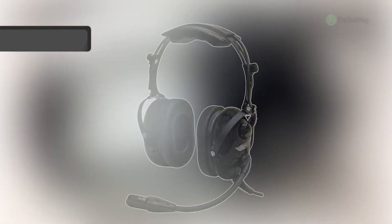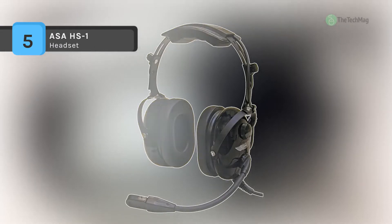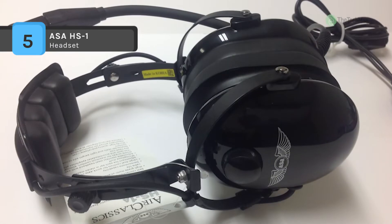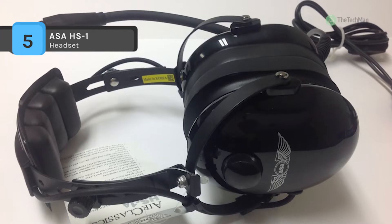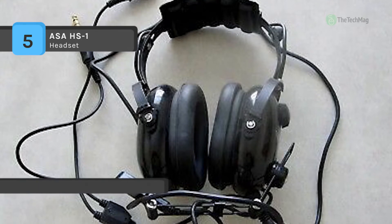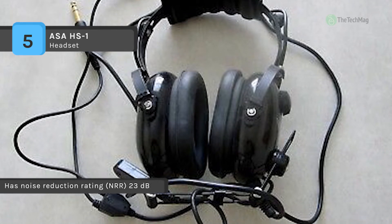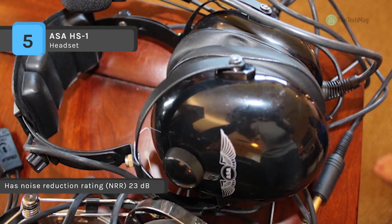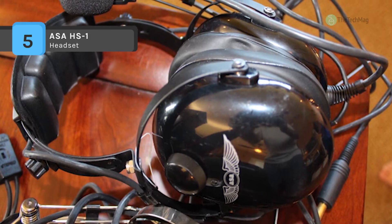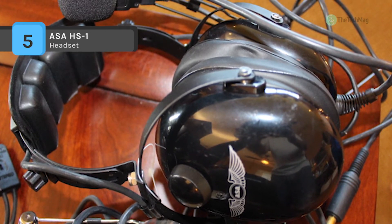The ASA HS1 uses ear cups of high-density acoustic foam for best passive noise attenuation. It also has a noise-cancelling flex boom microphone that reduces background noise and allows the most transparent voice transmission. It offers an adjustable headband that comes with easy thumb screws which eliminate hot spots and accommodates eyeglasses of any head size.